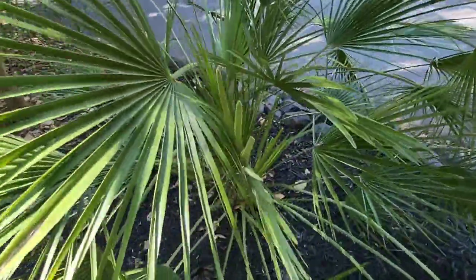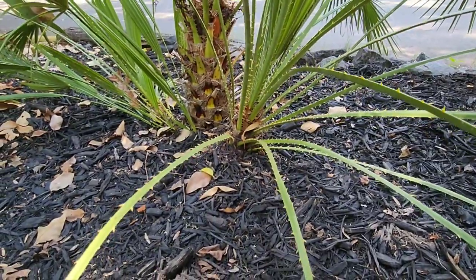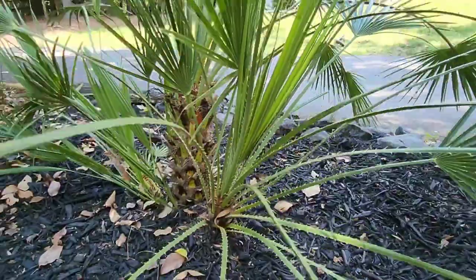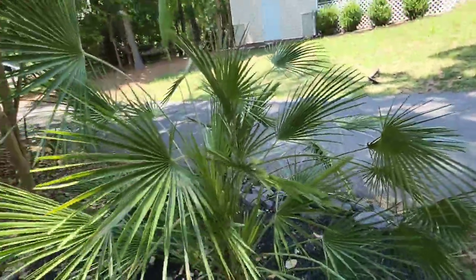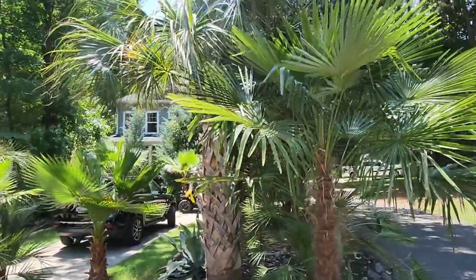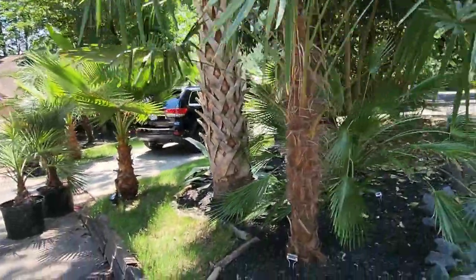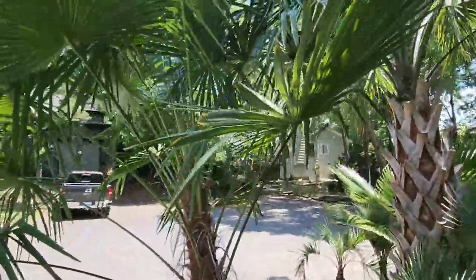Chamaerops humilis — look how many pups! All kinds of pups coming off this guy. Chamaerops humilis grows amazing here and I see them grow huge in other places too. And a big Trachycarpus here is outgrowing his Washingtonia brother by a lot — he's growing up and over.